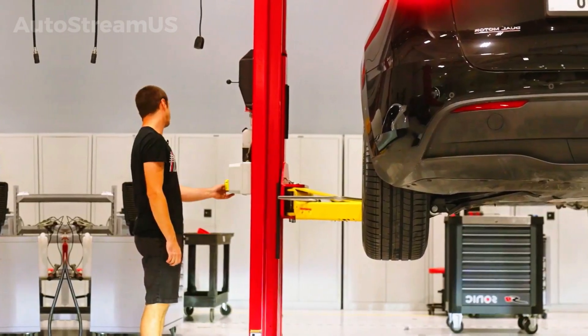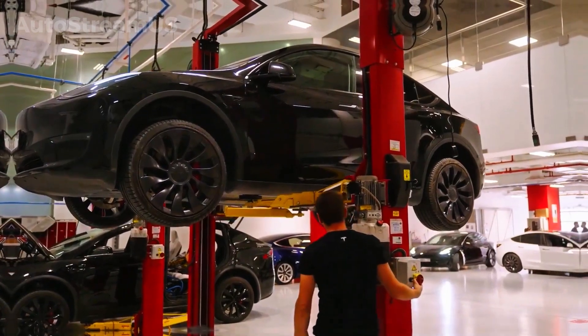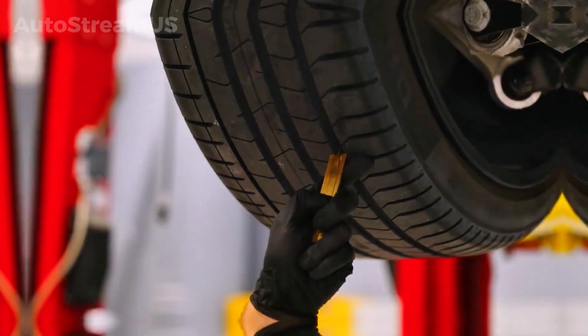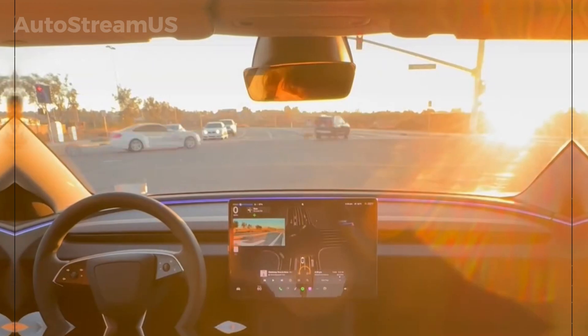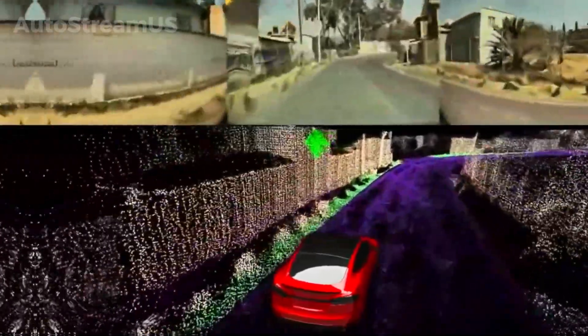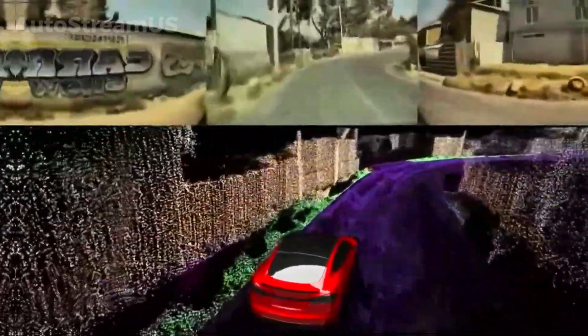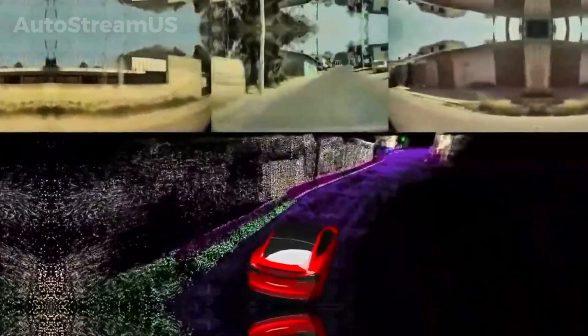Put it all together, and these developments really show off Tesla's multi-pronged approach to evolving its vehicles. The focus on Hardware 5 and that anti-glare tech highlight the company's dedication to pushing autonomous driving forward by making sensors more reliable. At the same time, the aesthetic and financial updates to the Model Y prove they're constantly refining their products and adapting to the market. All these changes are contributing to the continuous evolution of Tesla's vehicle lineup and its wider tech ecosystem.